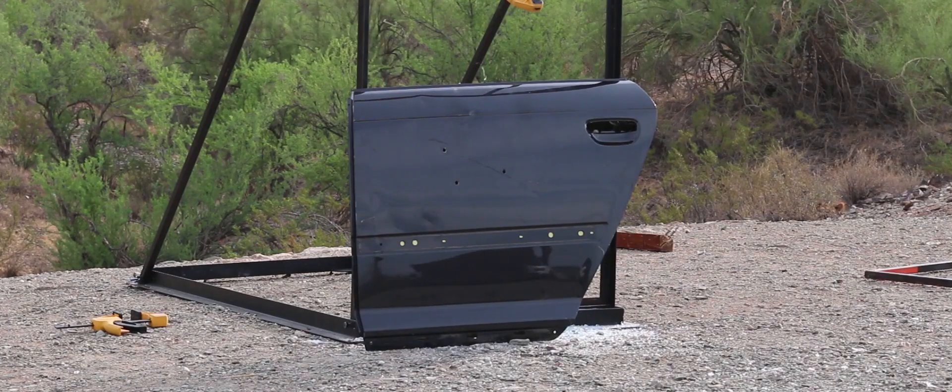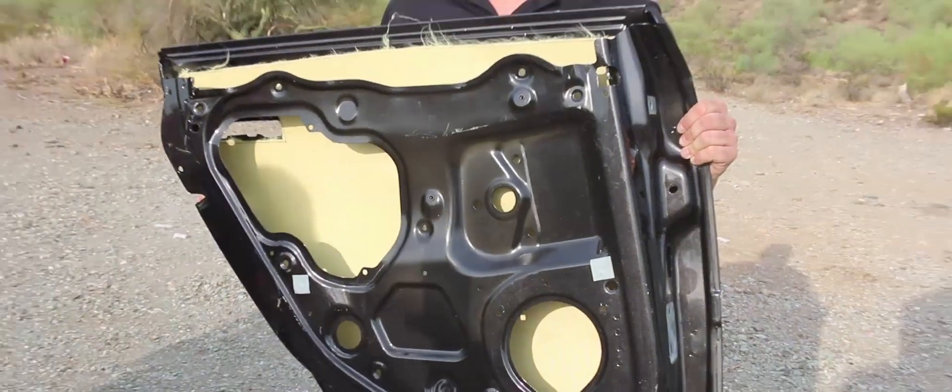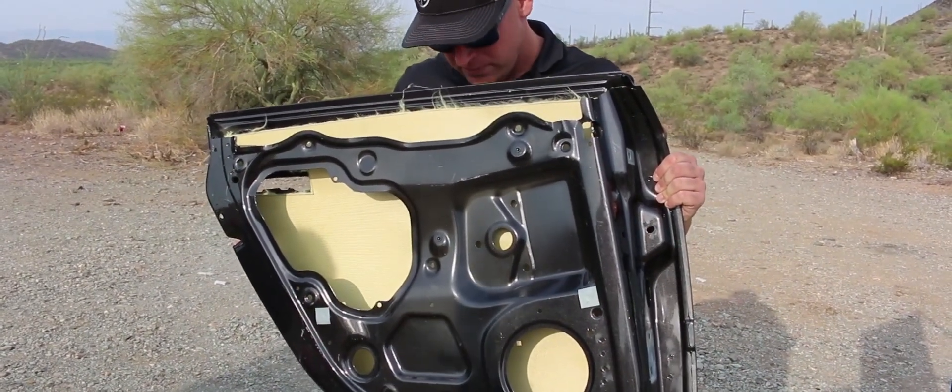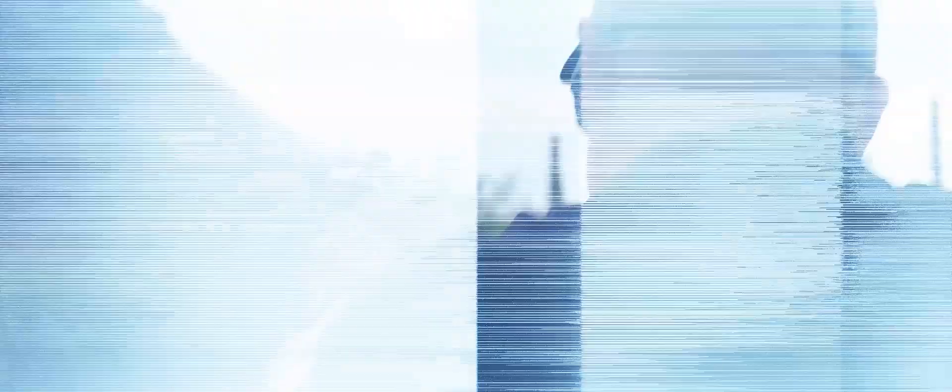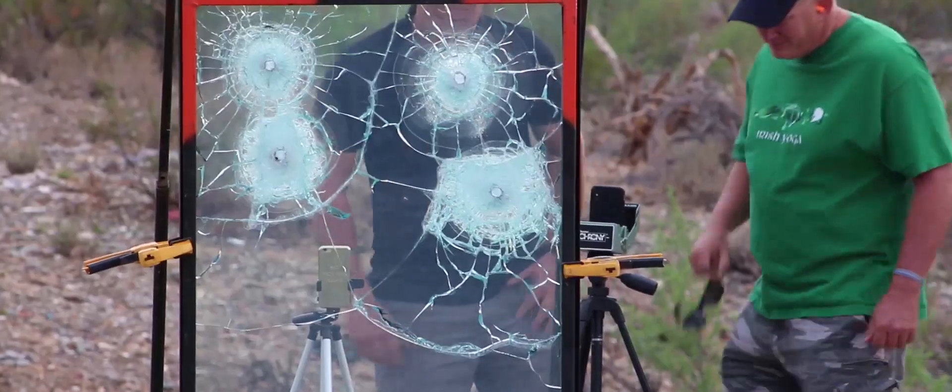We are also shooting our level 3A Kevlar paneling and a car door. The days of ridiculously priced car armor are over and Safe Haven Defense will be making these more affordable to the average law-abiding citizen.